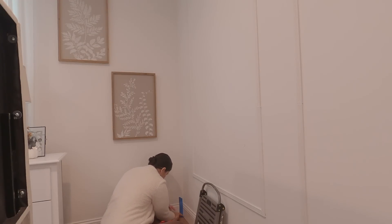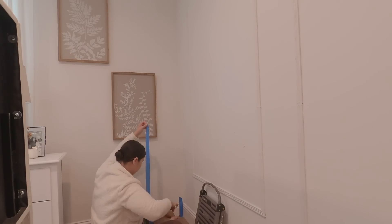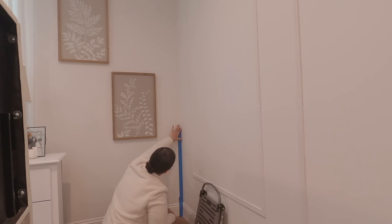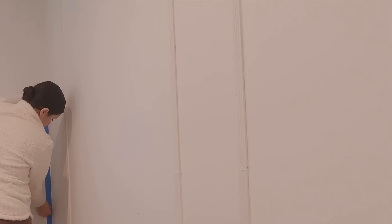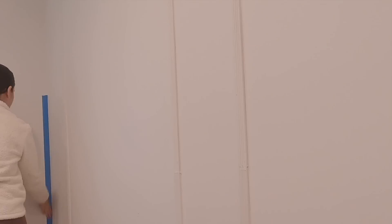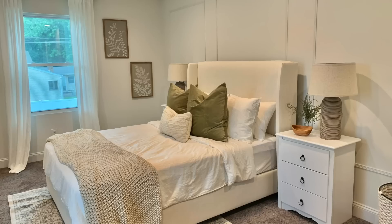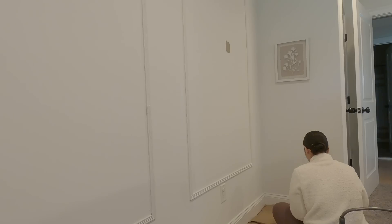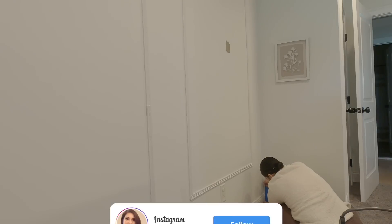About a month ago we did a master bedroom makeover in our new house where we created this feature wall and painted everything white. Recently I've been feeling like I need something to break it up. Instagram knows this first, so if you don't follow me on Instagram, go ahead and do that — I'll leave my handle down below. This is how the room looked before, and I basically wanted something to break it up.